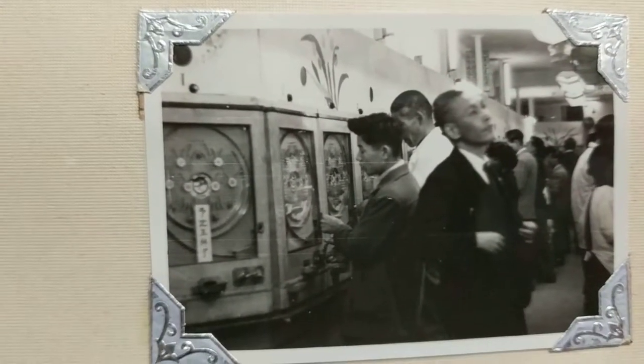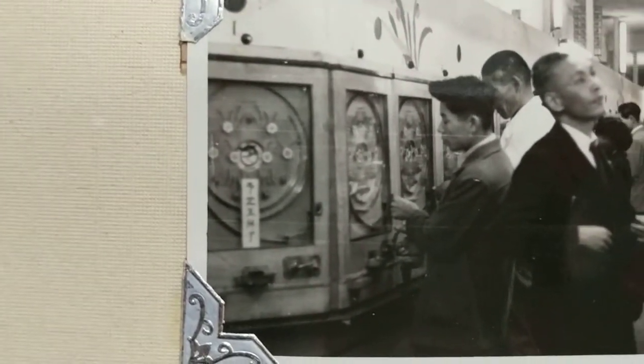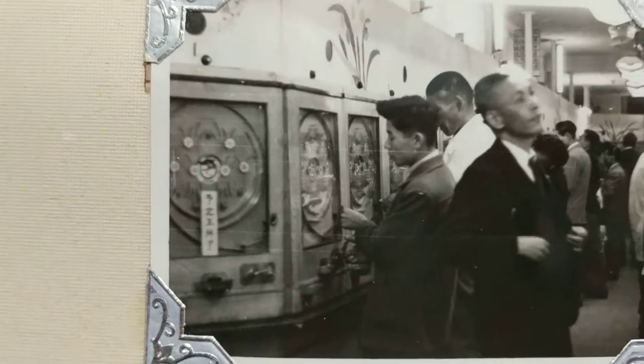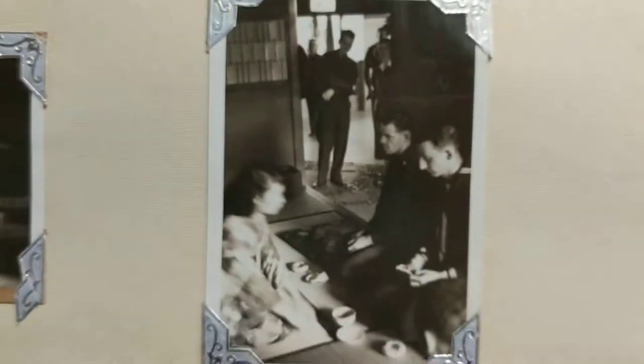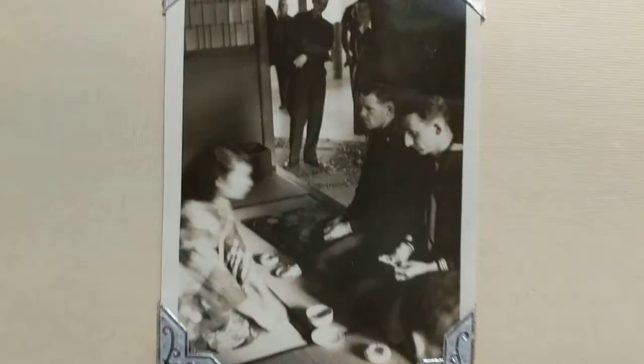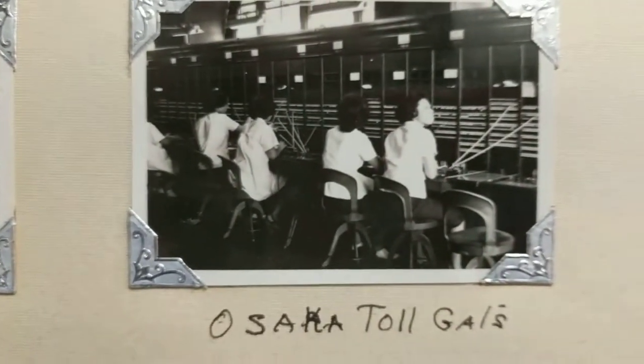It looks like this is some kind of Japanese gambling — almost like slot machines for the Japanese, so that might be a Japanese casino. It says 'Osaka toll gals' — I don't know what that is.